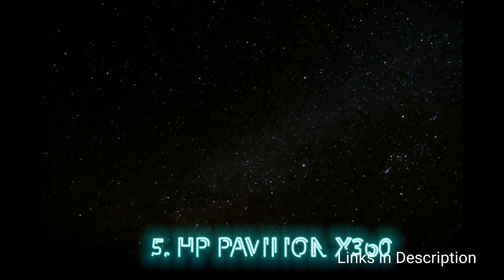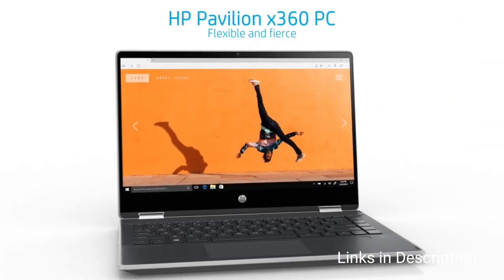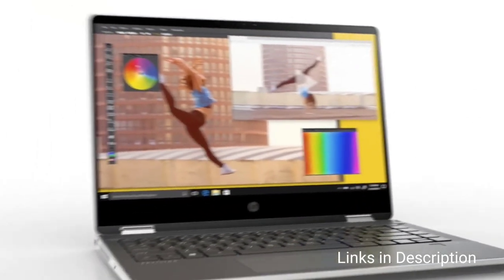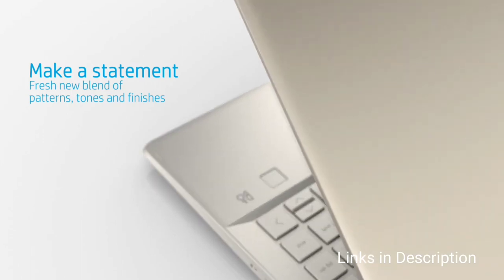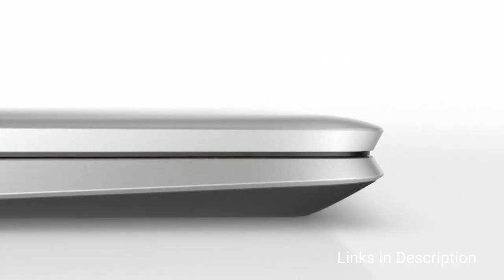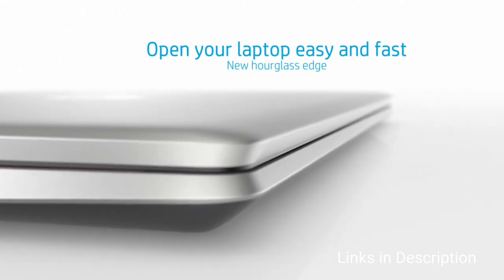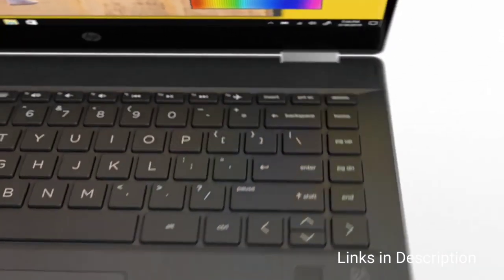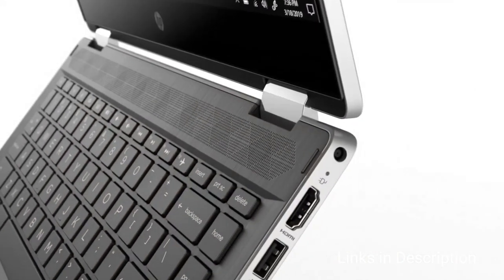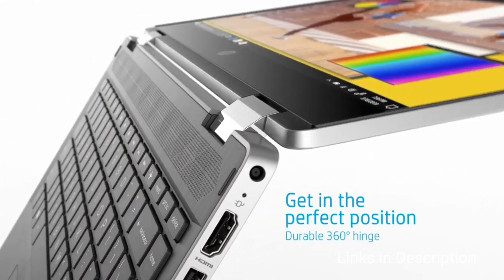HP Pavilion X360 2-in-1. The 14-inch HP Pavilion X360 2-in-1 is an excellent choice for users looking at multi-mode usage and top-notch portability. It is a budget-friendly device that costs under $700 or under 60,000 rupees and offers overall value for money. Driving its efficiency is an Intel Core i5 11th-generation processor with 8GB of RAM, 256GB SSD, and Intel Iris Xe graphics.